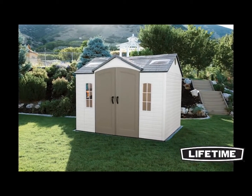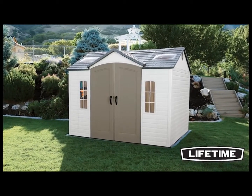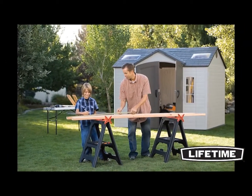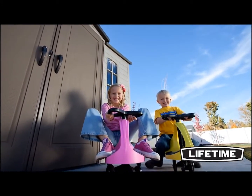The Lifetime 10 by 8 garden building is proudly made in the USA and is constructed of UV-resistant, high-density polyethylene. Our proprietary UV protection makes our buildings resistant to heat and extended exposure to harmful UV rays. They are resistant to the outdoor elements and will not fade, warp, chip, or peel.